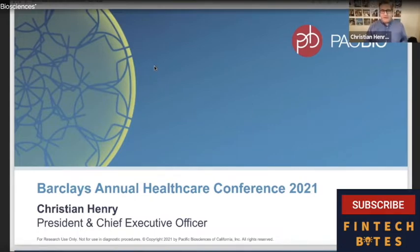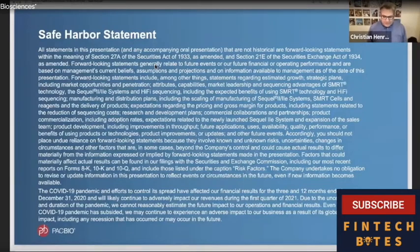Thank you to Barclays for hosting us today. We have our obligatory safe harbor statement. My comments today could include forward-looking statements. You should refer to our SEC filings for a discussion of the risks and uncertainties that could cause results to differ materially from our current expectations. All forward-looking statements are protected under the Private Securities Litigation Reform Act of 1995.